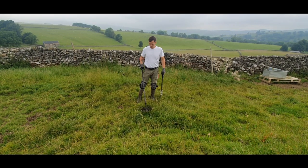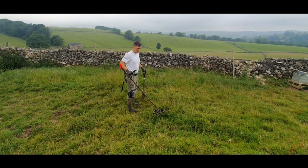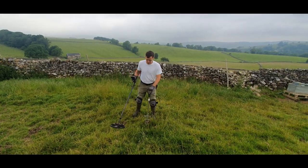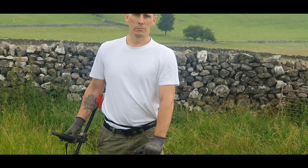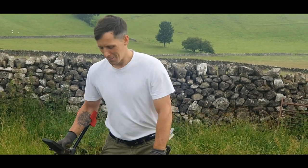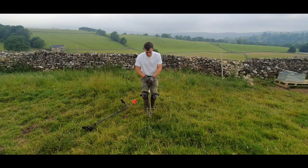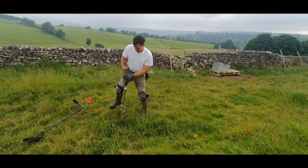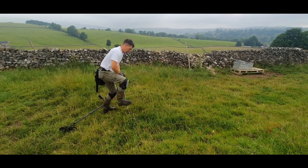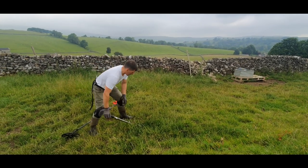We've got Sean, we've got Mike. 17-18 buddy, yeah. It's a bit nippy out. One for the ladies, Mike. I'm probably not in the best of T-shirts to be fair.